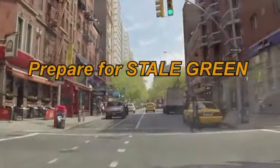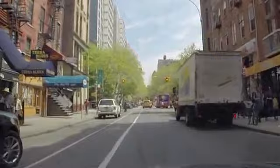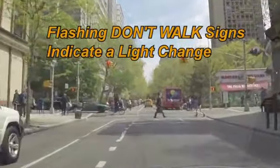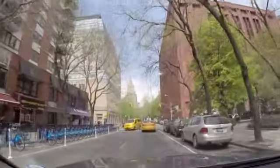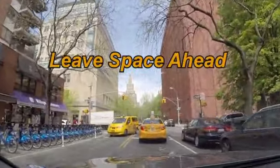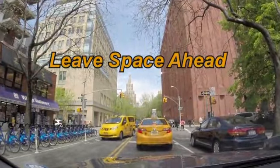As you continue, watch the green lights two or three blocks ahead and be prepared for a stale green — lights that have been green for a while will soon turn amber and then red. Don't Walk signs beginning to flash will also alert you that a red light is coming. Slow down to prepare yourself to stop. When stopped at a red light, leave yourself space ahead, away from any vehicle stopped in front of you, so you won't have to back up in traffic if the car ahead breaks down or accidentally rolls back.